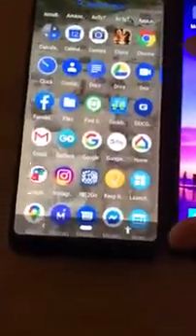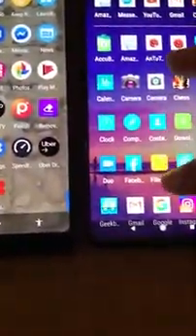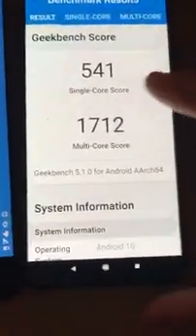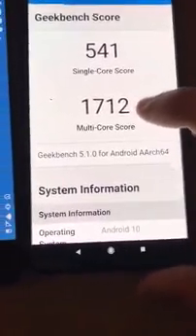I'm going to open up Geekbench on both of them and see what the scores are. On the Geekbench, the Mi9t has a single-core score of 541 and a multi-core score of 1712.